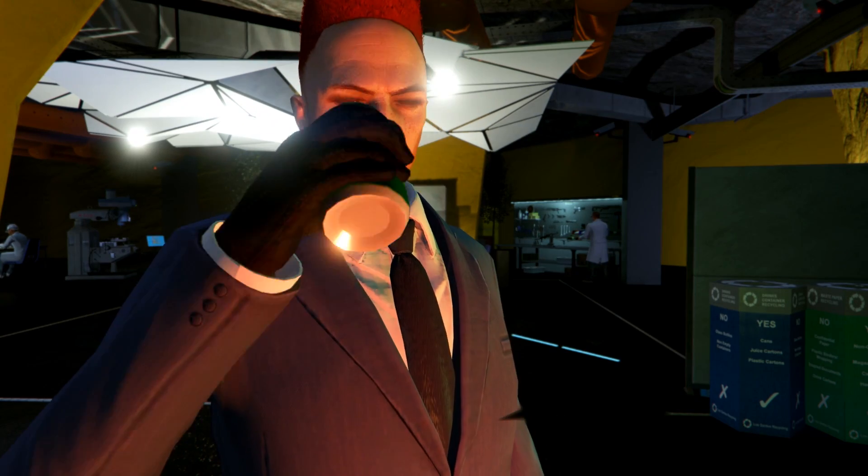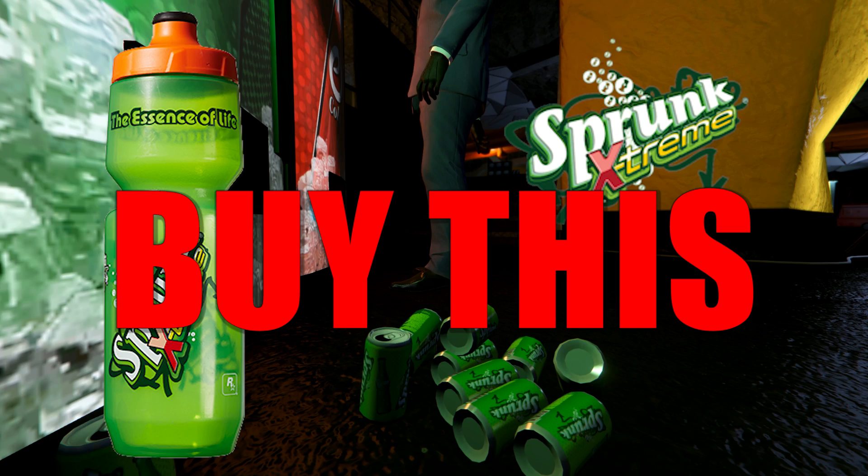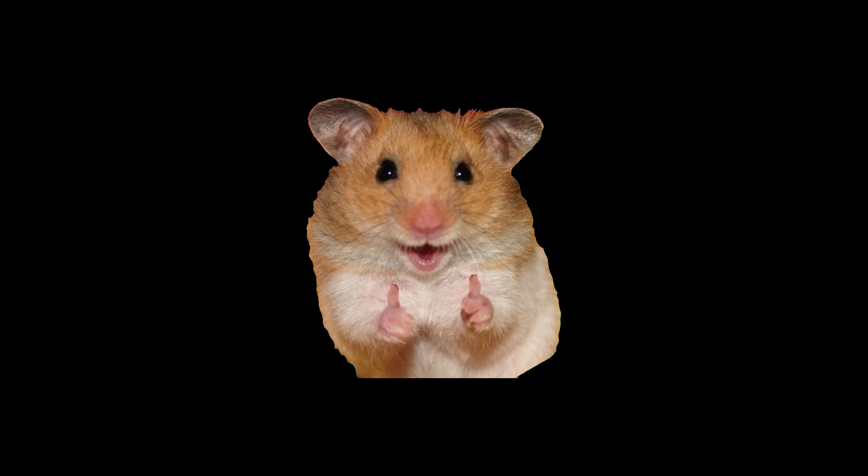This video has been sponsored by Sprunk. Buy this! Hey, do you have any cigarettes I can eat? Yeah!